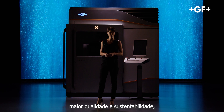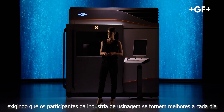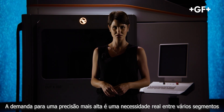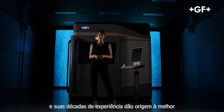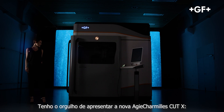The increasing demand for more efficiency, better quality, and sustainability requires manufacturing industry players to become better every day. The demand for higher precision is a factual need across a variety of segments. GF Machining Solutions' research into extreme accuracy and decades of experience give rise to the best wire EDM machine ever conceived. Proud to present the new RG Charme Cut X.